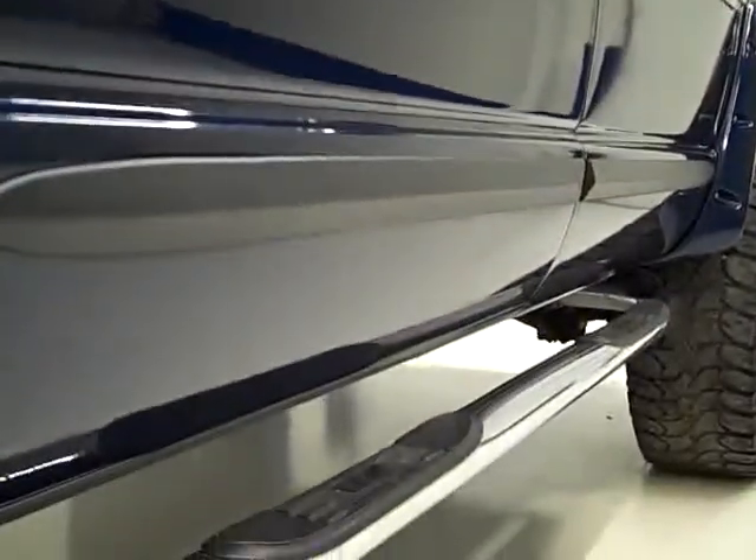It has Banks Exhaust. You can see just how glass-like the paint is — no dents or dings. Western stainless steel step bars. The back tires have just as much tread as the front tires. You can see that the frame and body is very clean all the way underneath.